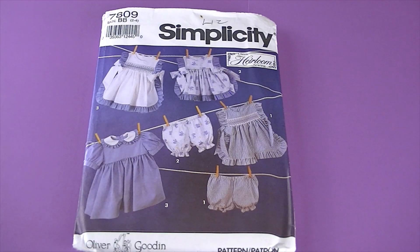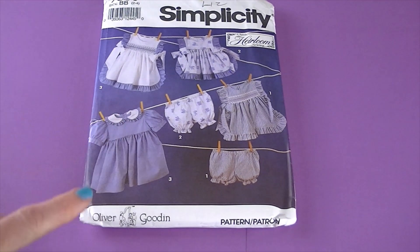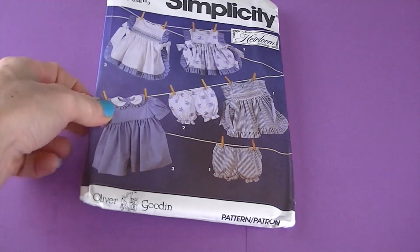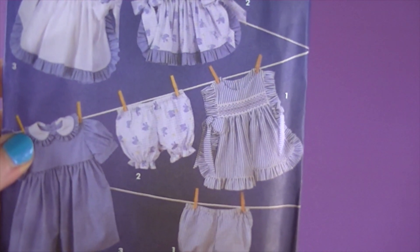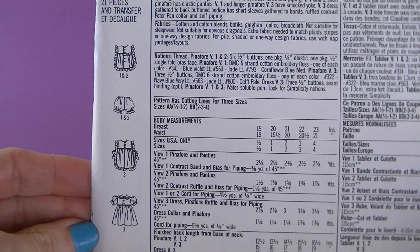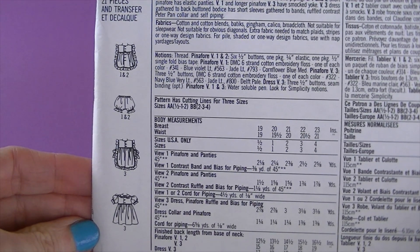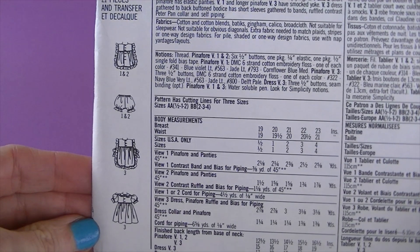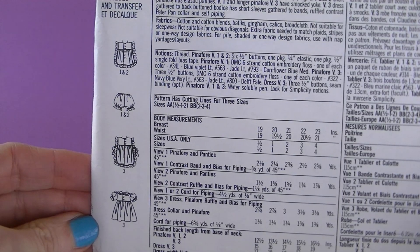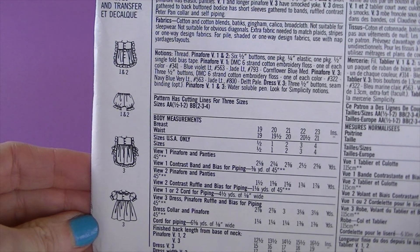This is from 1992, it's Simplicity 7809, and it says Oliver Gooden — I'm not familiar with that but I'm sure many of you are. Look at those pantaloons, oh my goodness, so adorable! There are the line drawings — it's a toddler's dress and pinafore in two lengths, and there's also a blue ink transfer for smocking included. A ruffled pinafore gathered into yoke has side ties, back button opening, ruffle, and piping.